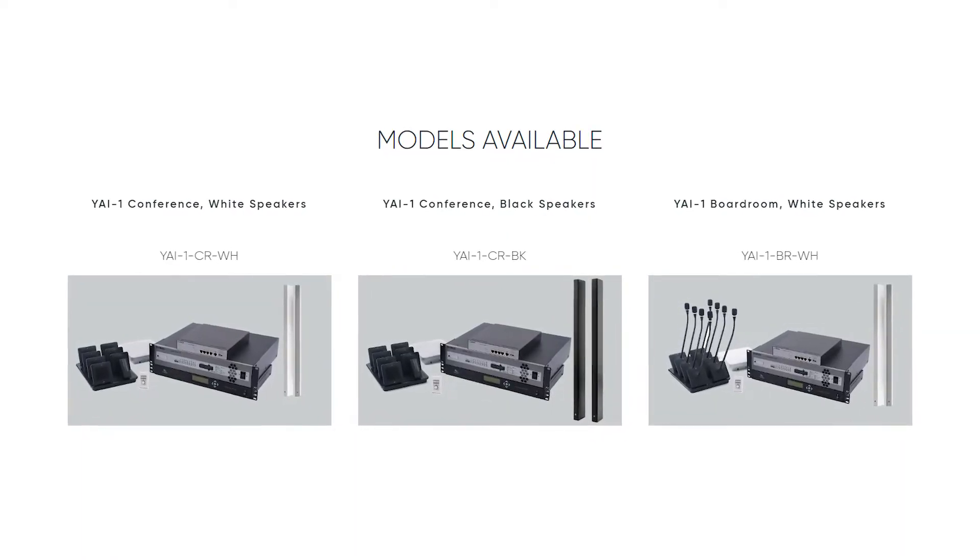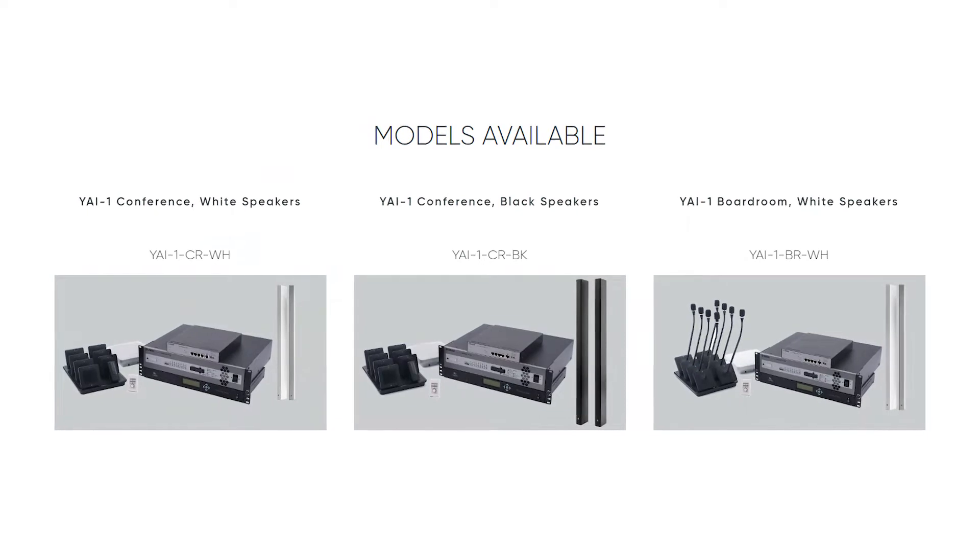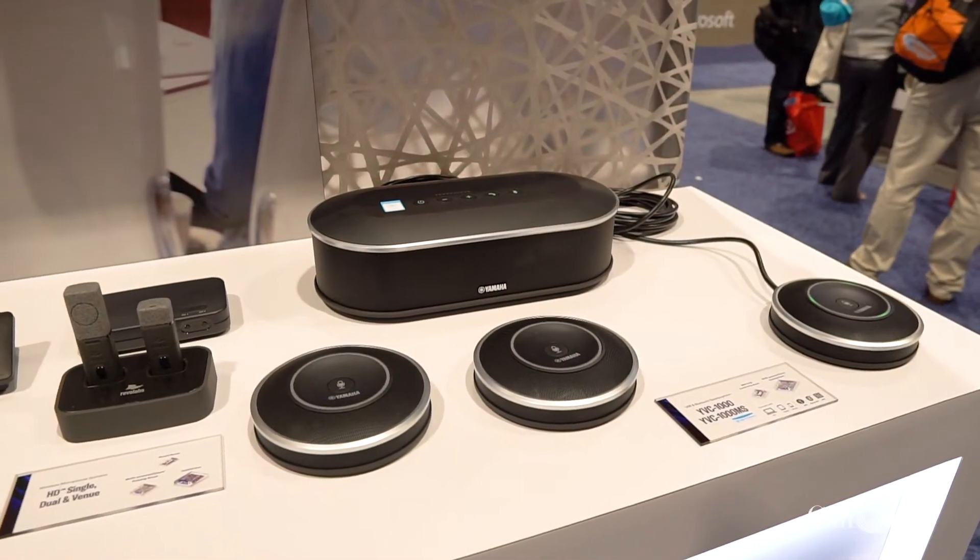The mics are paired up, the DSP is all pre-configured — you basically plug the yellow cable into the yellow port and the blue cable into the blue port. It takes the need for an audio engineer on-site out of the picture. It's pretty much a plug-and-play solution; you do need to mount speakers, but if you can mount a display...